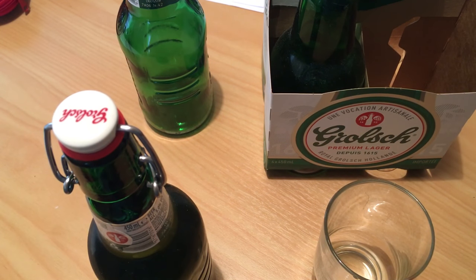Hi folks, back with another beer review. It's close to 29 degrees Celsius in the shade here today, so definitely beer o'clock — one of the warmest Januaries on record, nothing to do with climate change Donald assures us. Today we're having a look at Grolsch premium lager.